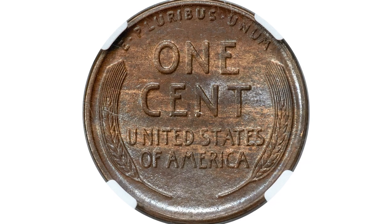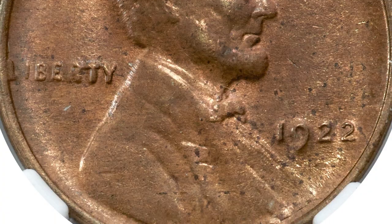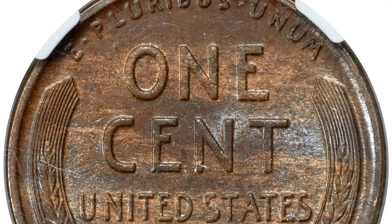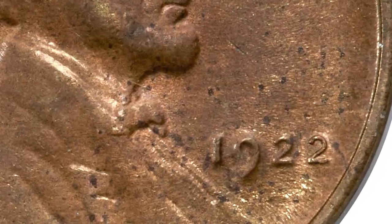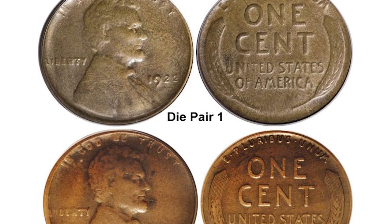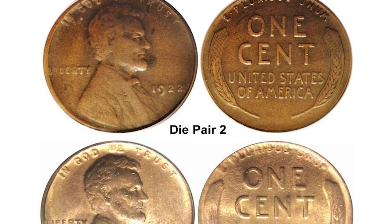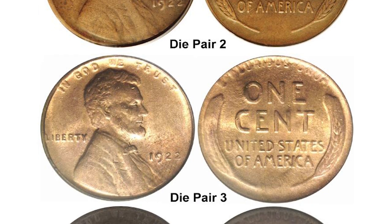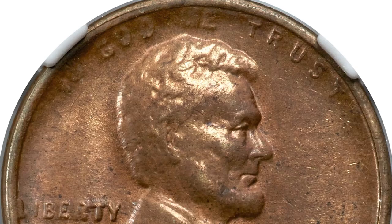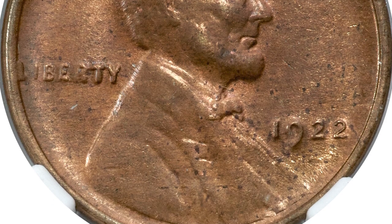Cents were coined in Denver that year, and collectors were mystified when occasional cents were encountered in commerce bearing the 1922 date but without the letter D below the date. Eventually, numismatists determined that three die pairs of 1922-D cents — die pairs 1 and 3 — have a weak reverse and sometimes show portions of the D. However, die pair 2 has a strong reverse and never shows a remnant or ghost of a mint mark. This die pair 2 carries a lofty premium relative to die pairs 1 and 3 and is key to the Lincoln cent series.